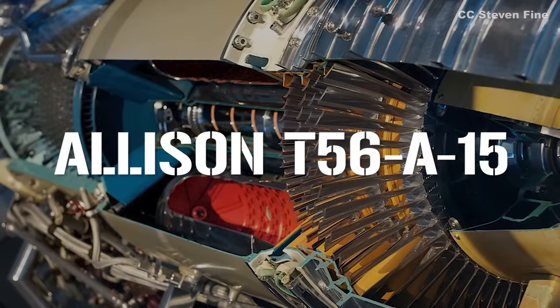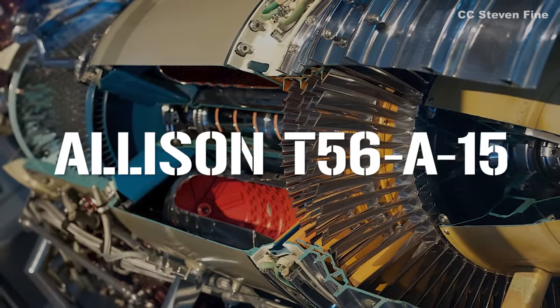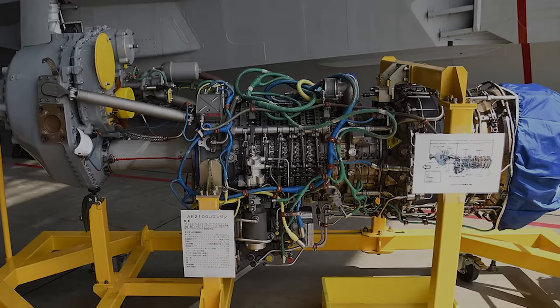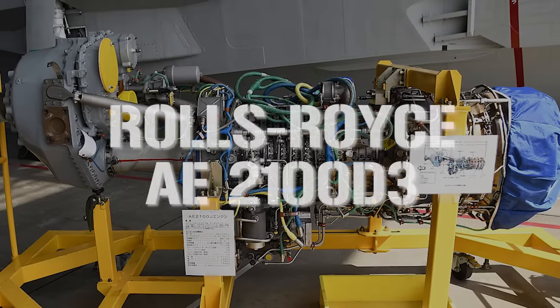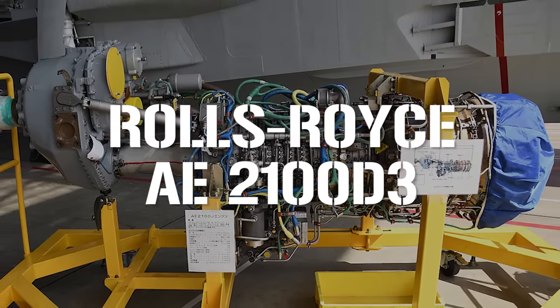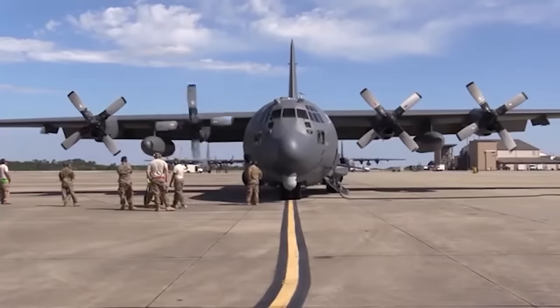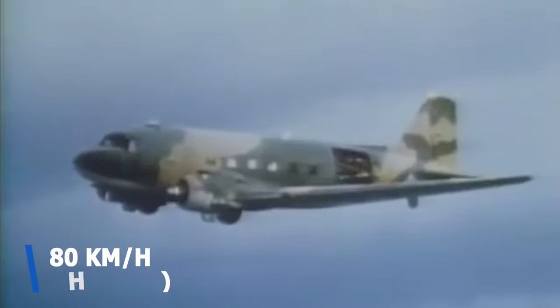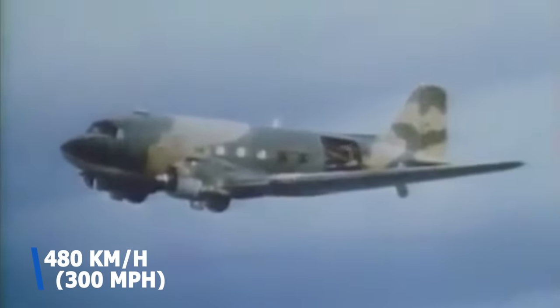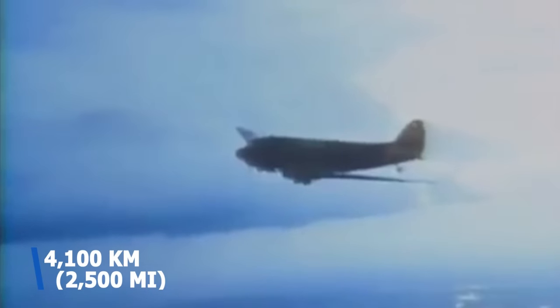It comes with four engines: the AC-130U version uses the Allison T56A-15 turboprop engine with 4,300 SHP, and the AC-130J variety uses the Rolls-Royce AE-2100D3 with 4,700 SHP. Both versions come with four-blade constant-speed reversible propellers, giving the AC-130 a top speed of 480 kilometers per hour and a maximum range of 4,100 kilometers — about 2,500 miles, roughly the distance from London to Cairo.